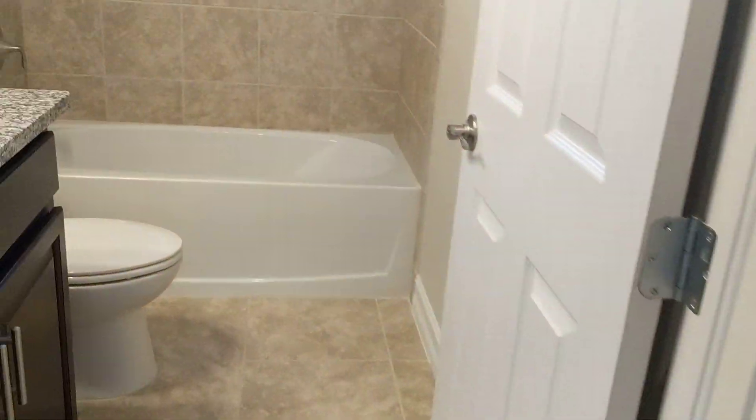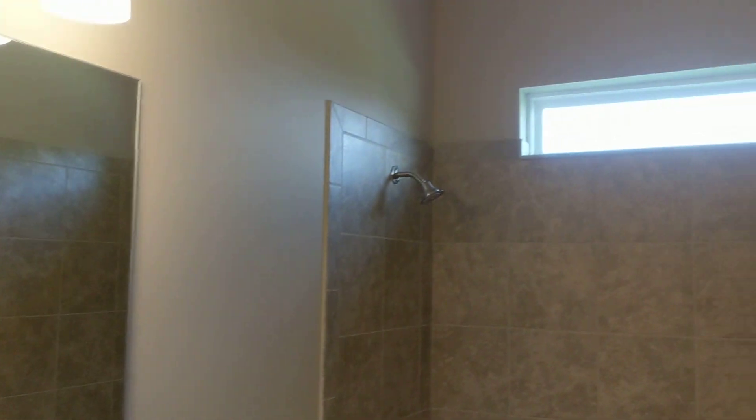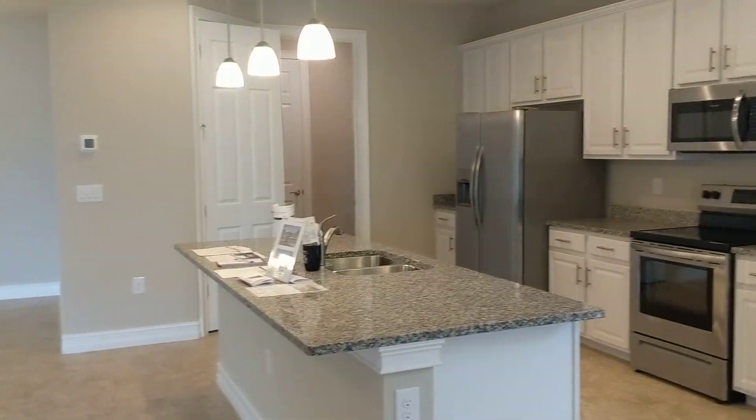This bathroom — again granite, which is an upgrade. The DR Horton Express homes do not have any granite. So the appliances are there.